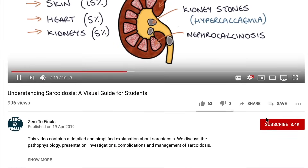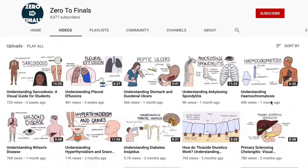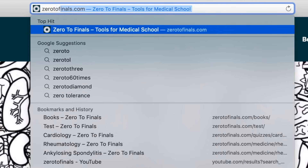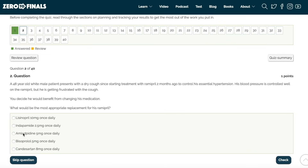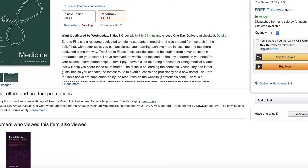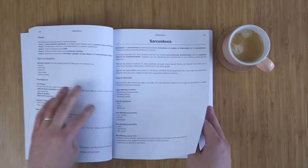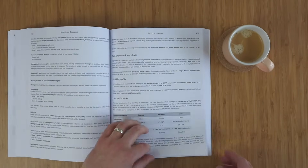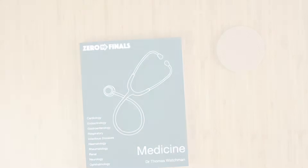Thanks for watching this video. If you found it helpful, please consider giving it a thumbs up and subscribing to the channel. You can find written notes with illustrations on the Zero to Finals website at zerotofinals.com, along with a podcast, questions to test your knowledge, and the Zero to Finals books. The Zero to Finals Medicine book contains detailed and concise notes on 10 specialties, designed with key facts, guidelines, and mnemonics to help you prepare for your medical exams.